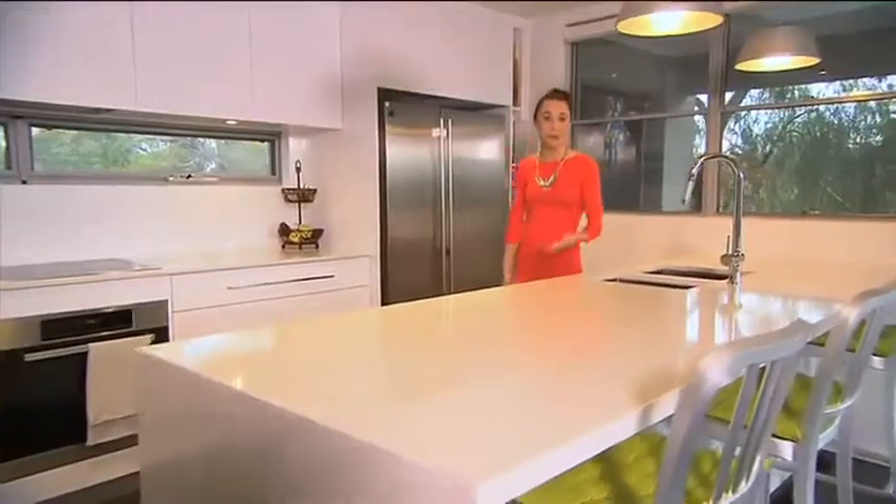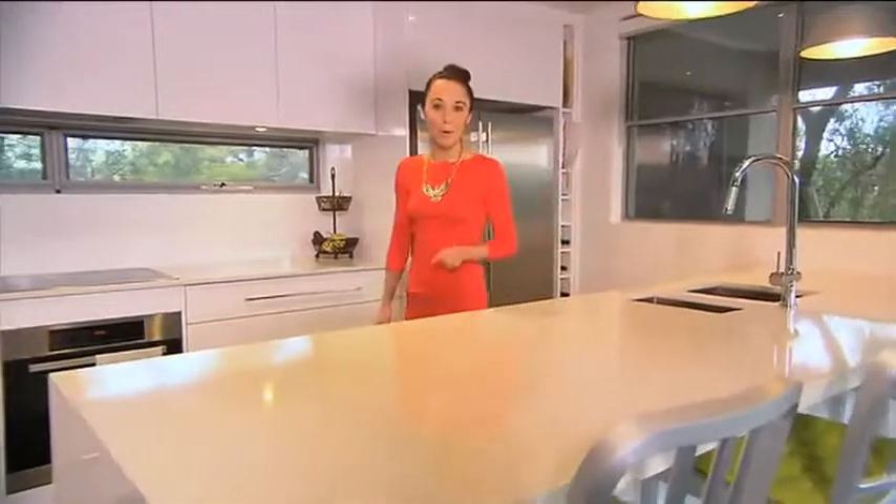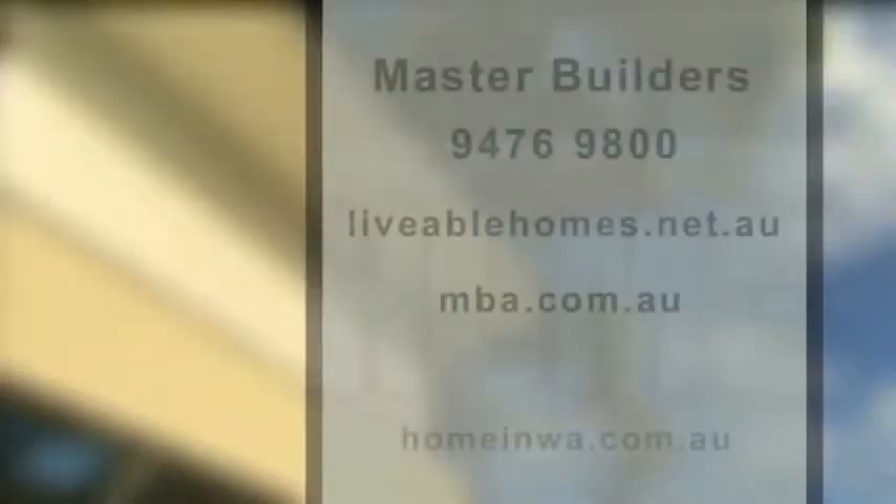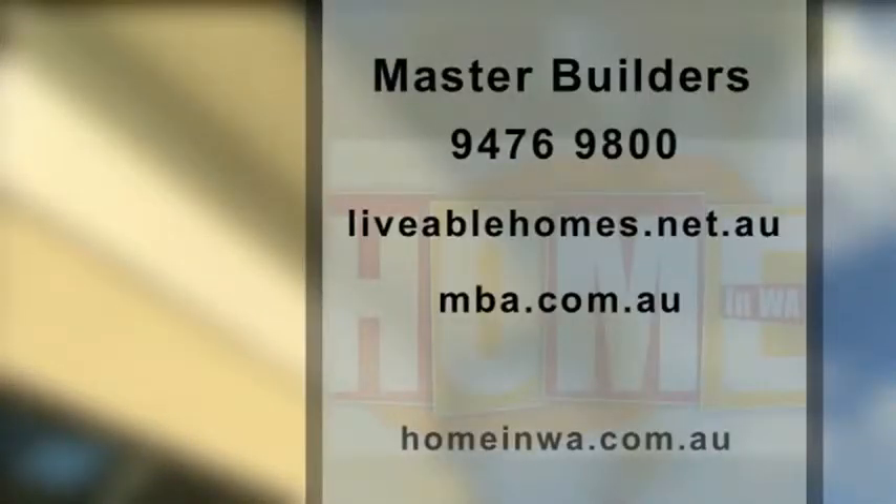If you'd like to know more about this home, or perhaps you'd like more information on how to make your home accessible, then head to the Master Builders website at mbawa.com, and there you'll find a link to liveablehomes.net.au.